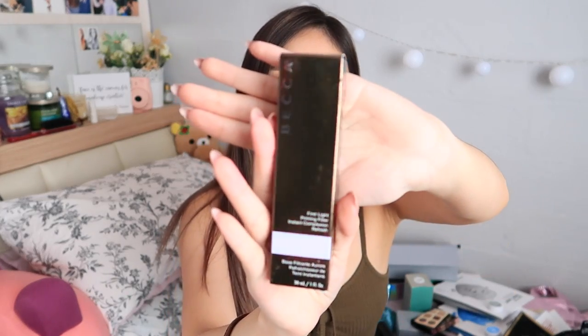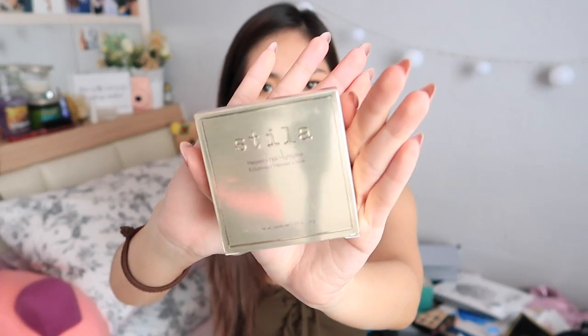Becca First Light Priming Filter Instant Complexion Refresh — so this is a purple highlighting primer. Becca always does their bases so well. Kat Von D Tattoo Liner in Trooper — this one needs no introduction, I have so many of these, I love it. The Stila Heaven's Hue Highlighter — I actually didn't really see this one at the event. Let me open it up — it's so nice! Do I already have my makeup on? Maybe I'll try it tomorrow.